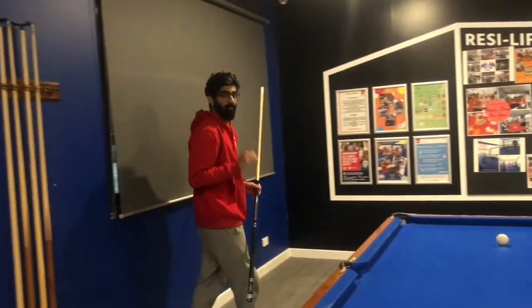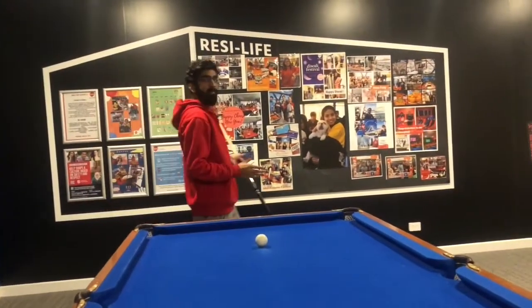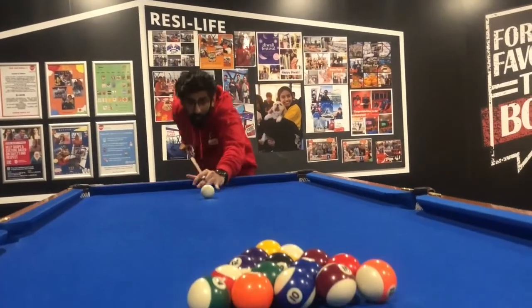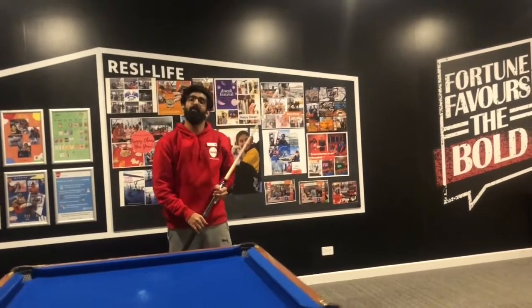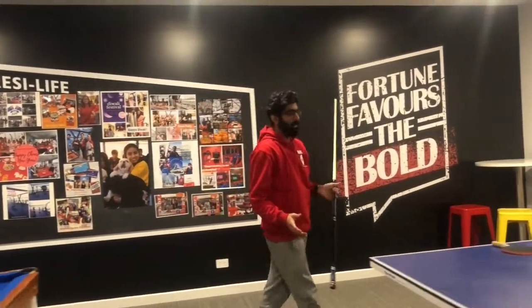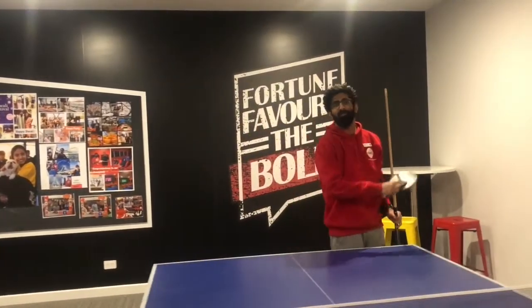Looking to socialize and have fun? We've got you covered. Come to our games room for a quick game of pool, or if you're feeling a bit more competitive, have a friendly challenge with table tennis.